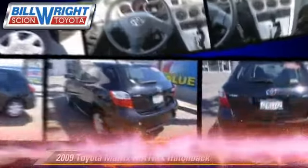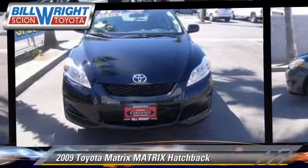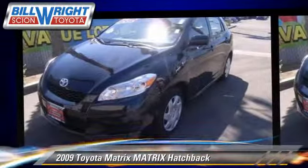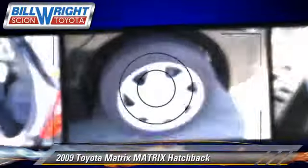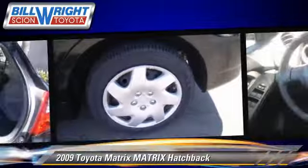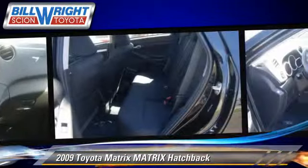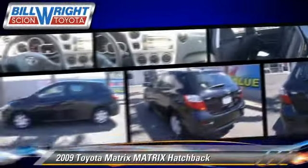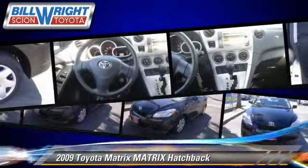The 2009 Toyota Matrix, with an automatic transmission. This hatchback, with fewer than 30,000 miles on the odometer, is well equipped. This Toyota features air conditioning and four-wheel ABS. Comfort and convenience features include power mirrors and power steering. Give us a call to schedule your test drive today.